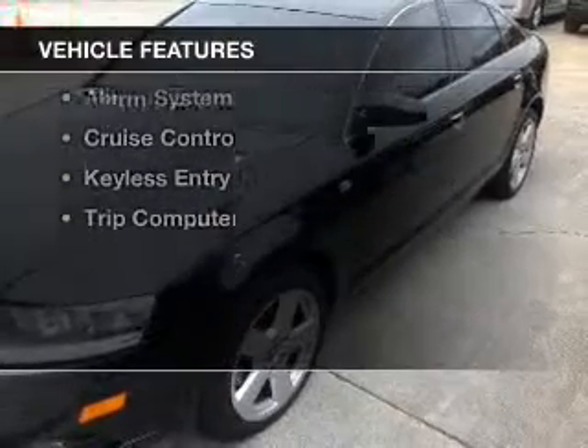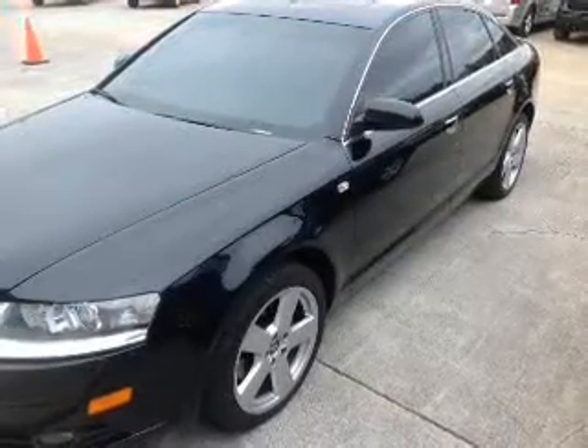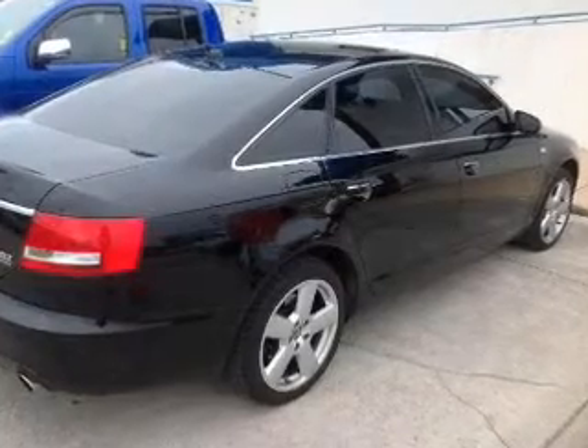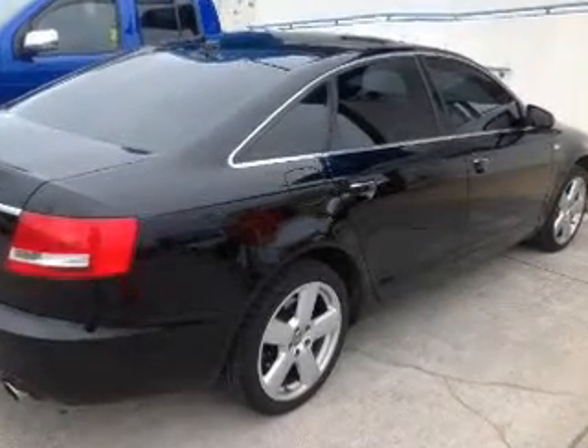The features include leather seats, Bluetooth connectivity, Sirius XM satellite radio, dual temperature controls, and automatic climate control.